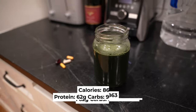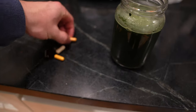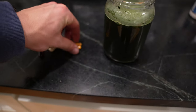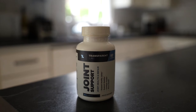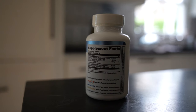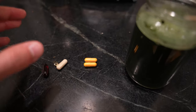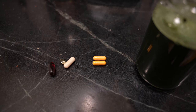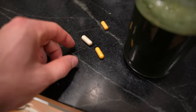Every morning I also take some supplements. One thing that's very crucial especially for marathon prep is joint support, which is essentially made up mostly of turmeric. Turmeric is really good to support your joints, so I highly recommend it if you're doing any running or anything involving strenuous movement on your joints. We also have fish oil for healthy fats, and some vitamin C as well.